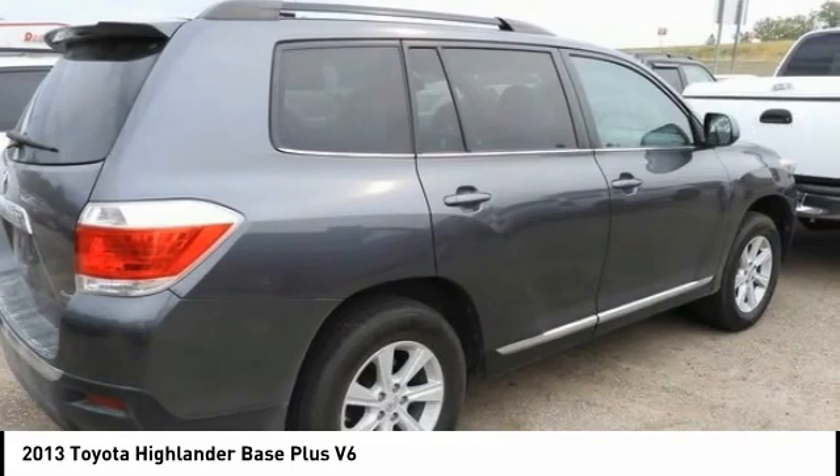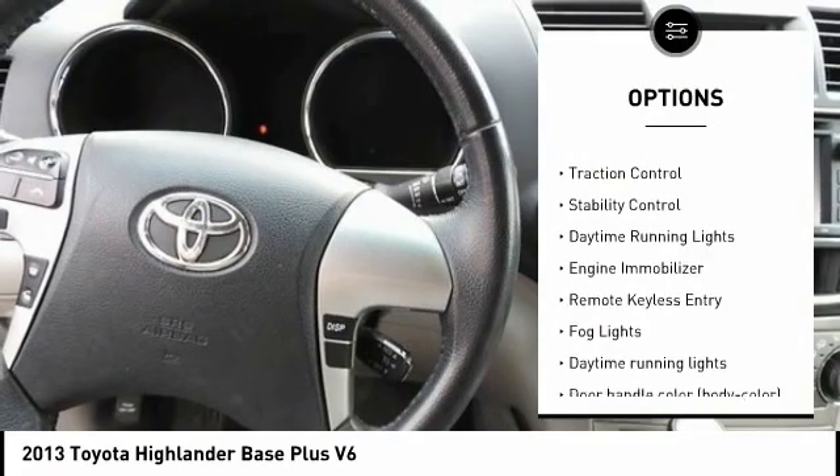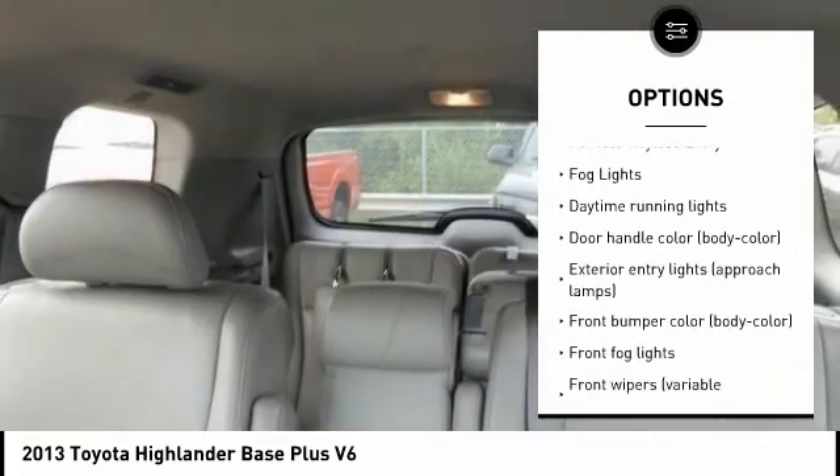Here are some of this vehicle's great options: tire pressure monitoring system, electronic stability control, alloy wheels, brake assist, traction control, stability control.